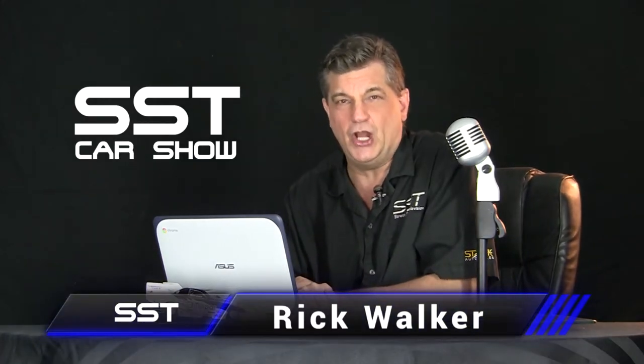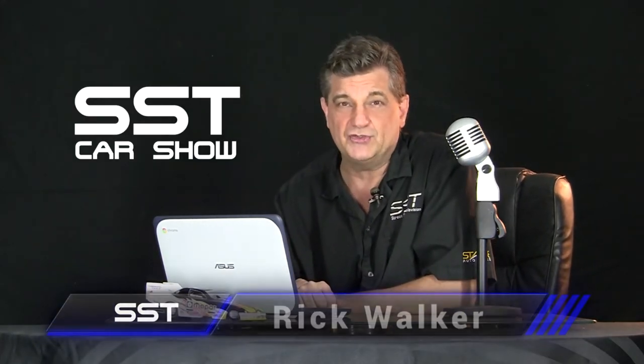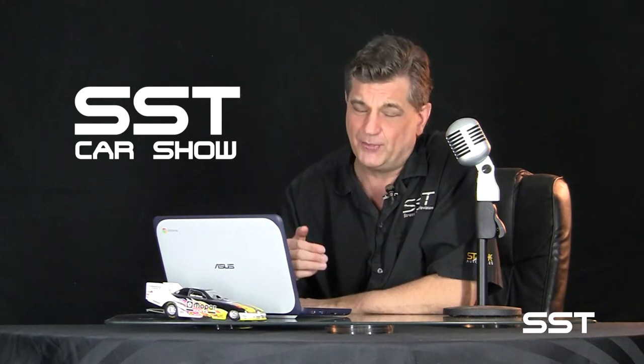Hi friends, I'm Rick Walker. Welcome to another edition of the SST Car Show. We have a great lineup of vehicles to share with you today. Let's jump right into it with this concept car from Hyundai. It's from the Elevate project, and this thing goes where no regular car has ever gone before.